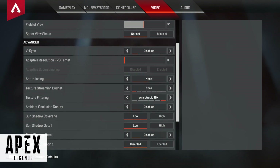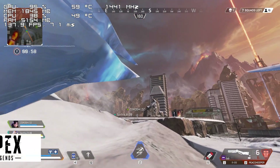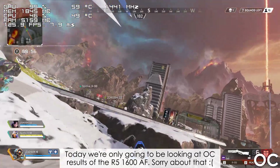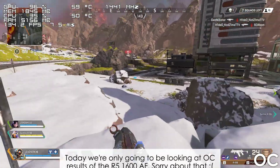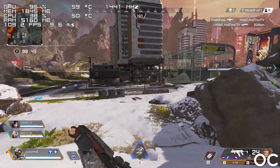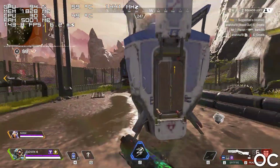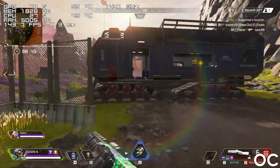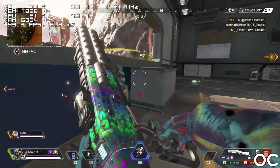Moving on to gaming — let's begin with Apex Legends. I'd like to apologize beforehand as I didn't have a lot of time to test the gaming performance, though I will definitely include more games as well as software in the 1600 AF vs FX 8350 comparison. Either way, the game is more than playable and I don't think I ever saw the framerate dip below 100 frames per second.